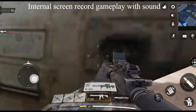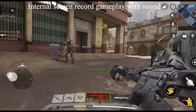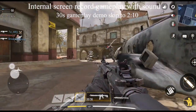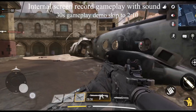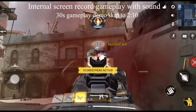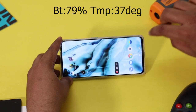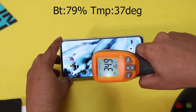We will record the gameplay with the inbuilt screen recorder — no hiccups. After the session, the battery dropped from 85% to 75%. The temperature is similar at 31 to 37 degrees. In the 70s it shows some heating, but the OnePlus Nord stays very cool.